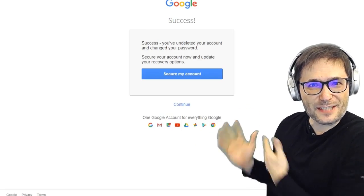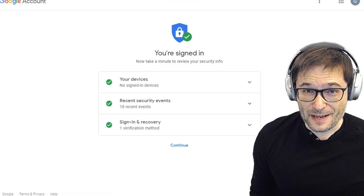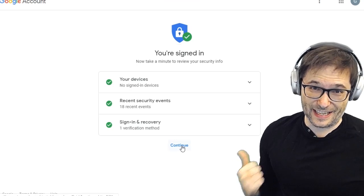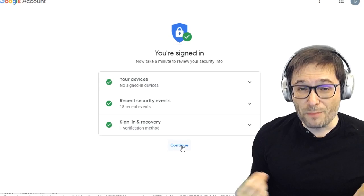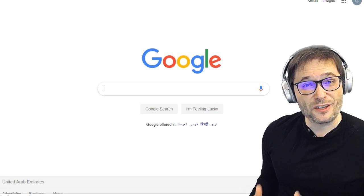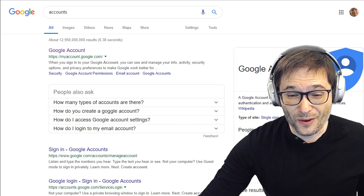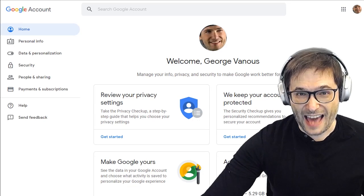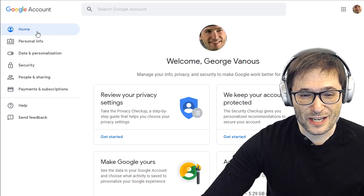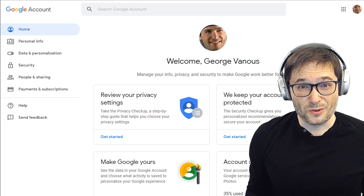I was able to successfully undelete the account with just that one piece of information, but to be safe, write down all the information about your Google account and enable two-step verification — that's what I did as soon as I got this account back. That's where you use your phone, Google prompt, or Google Authenticator as a secondary check whenever you're logging in. Just search 'Google accounts' and go to myaccount.google.com to enable two-step verification and add other security in the security tab.